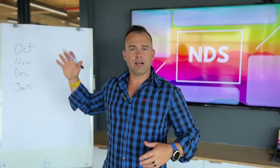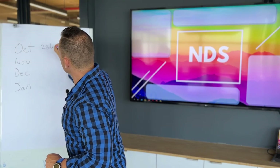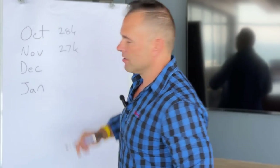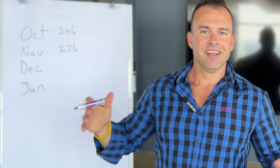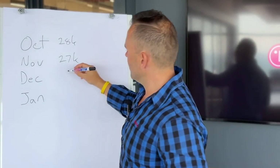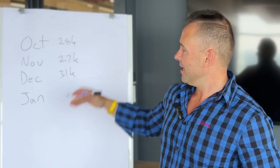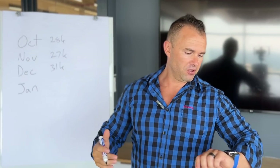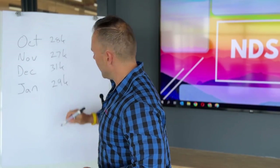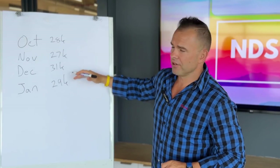Here's the monthly breakdown: in October I earned about 28,000 miles; in November, about 27,000 miles — thanks partly to load shedding; in December I earned 31,000 Discovery Miles; and in January, as of the 17th, I'm currently sitting on 29,000 Discovery Miles.